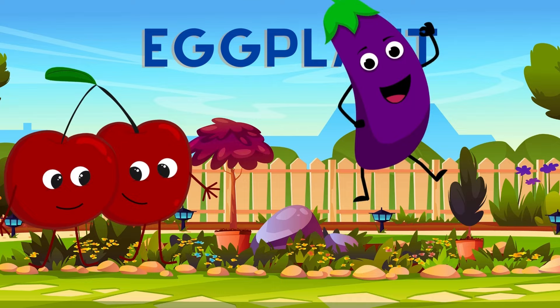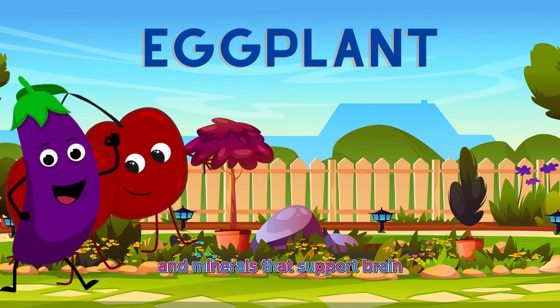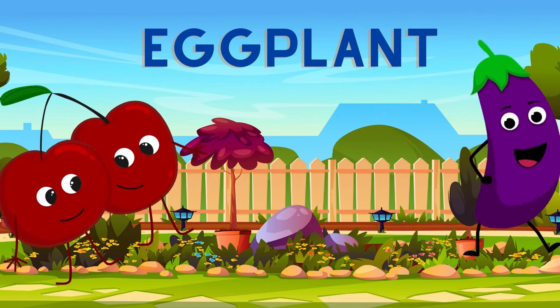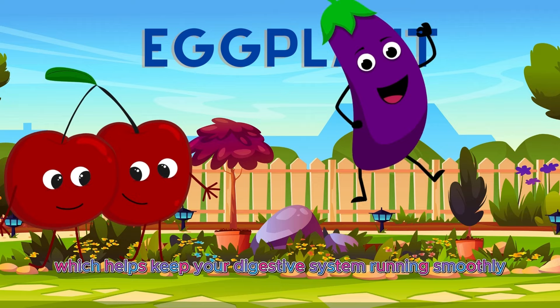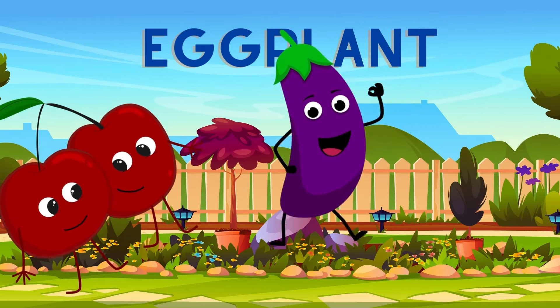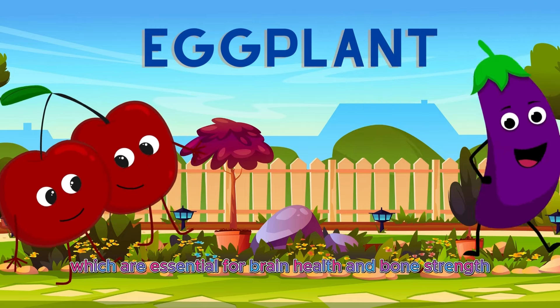And I'm Eddie the Eggplant. Don't let my purple hue fool you — I'm packed with vitamins and minerals that support brain health and digestion. Eggplants like me are a great source of fiber, which helps keep your digestive system running smoothly. Plus, I'm rich in vitamins B6 and K, which are essential for brain health and bone strength.